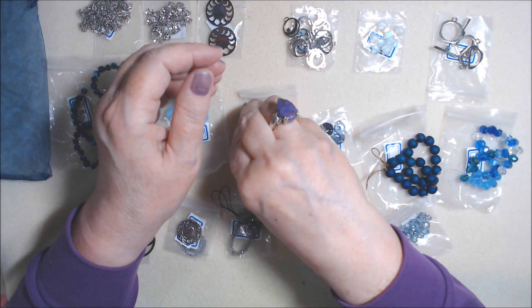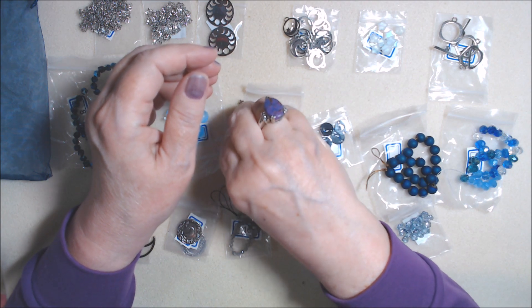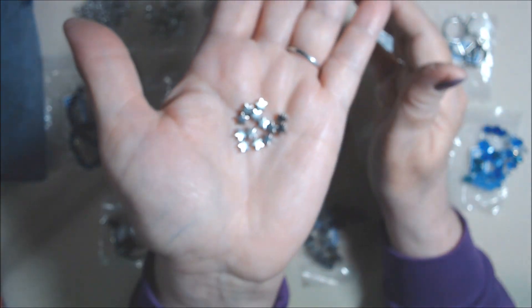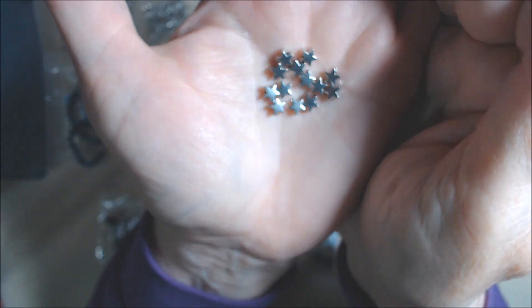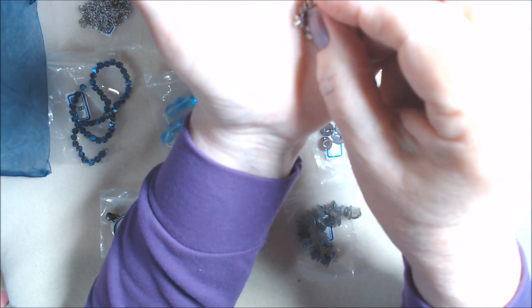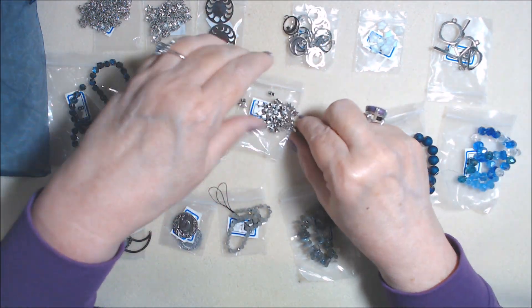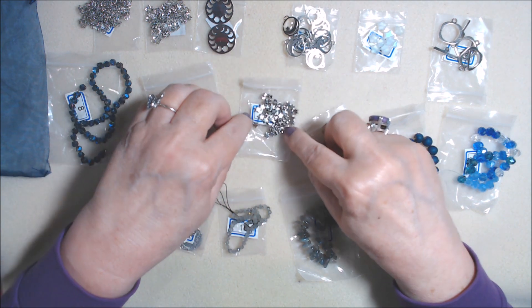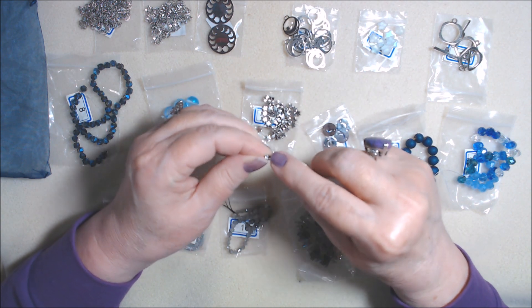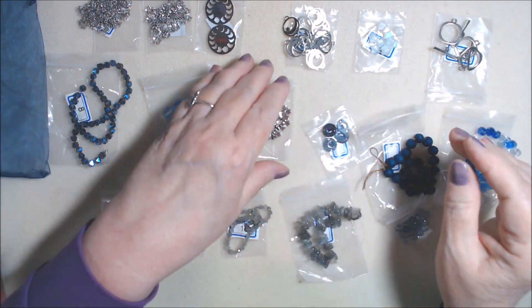Number ten is a ten gram bag of five millimeter star spacer beads. These are lead-free, nickel-free, and cadmium-free — pewter alloy with antique silver finish. If you have any leftovers you can use them for your holiday crafting. They're five millimeter with a hole drilled through the point and the middle of two of the star points. Sometimes the hole is off center, but most of these look good.